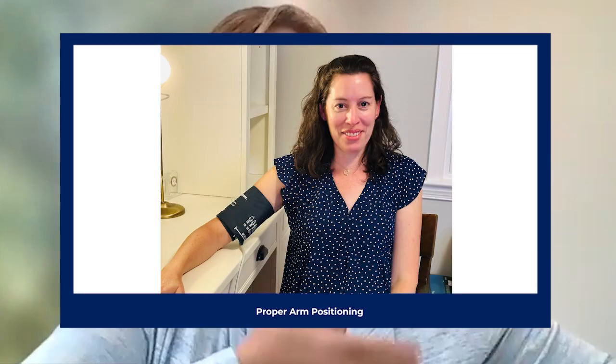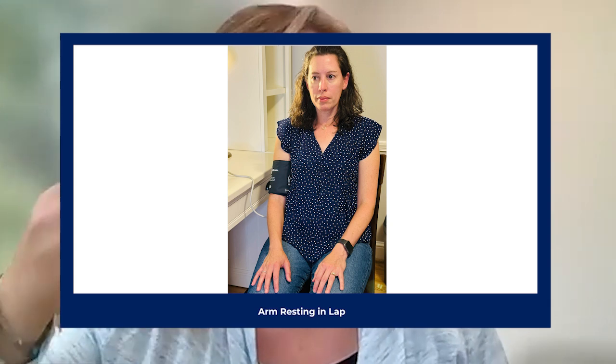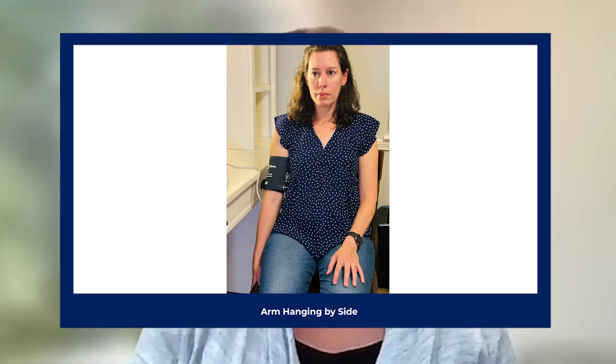For context, the guidelines state that for a blood pressure measurement, the arm needs to be supported on a desk or a table, with the arm positioned such that the middle of the cuff is at mid-heart level. Many settings don't have a desk or other support for the arm, so they often make do by either having the arm rest in the lap or hang at the side. We were curious to know if either of these two other positions had an impact on blood pressure accuracy.